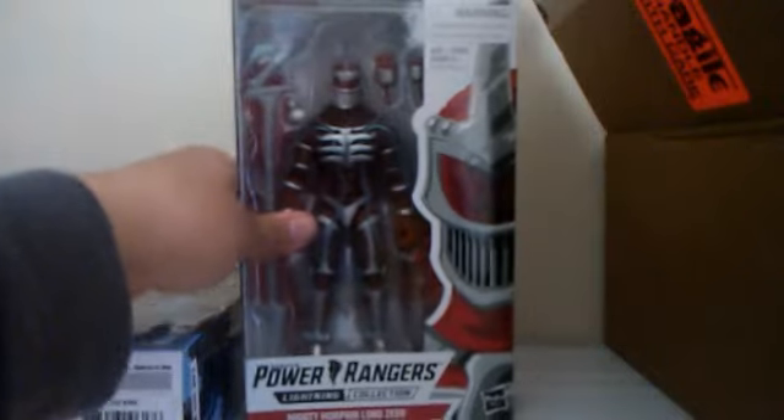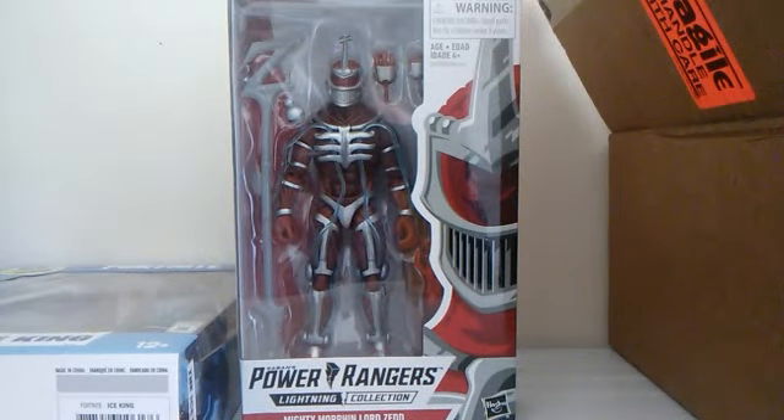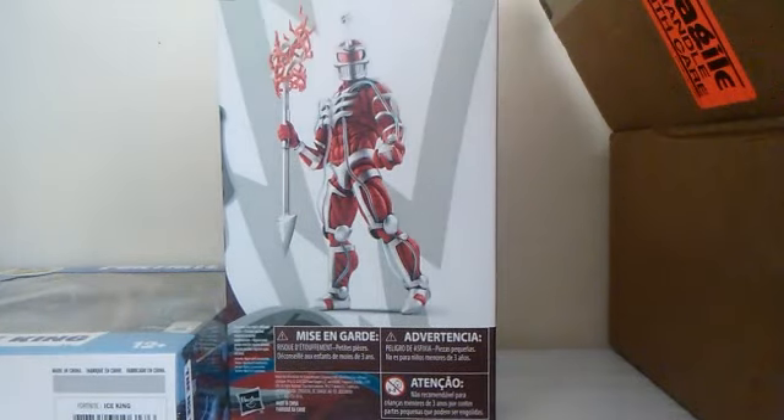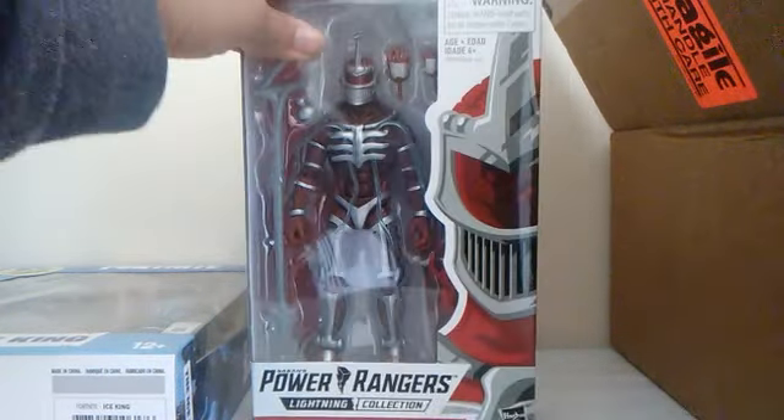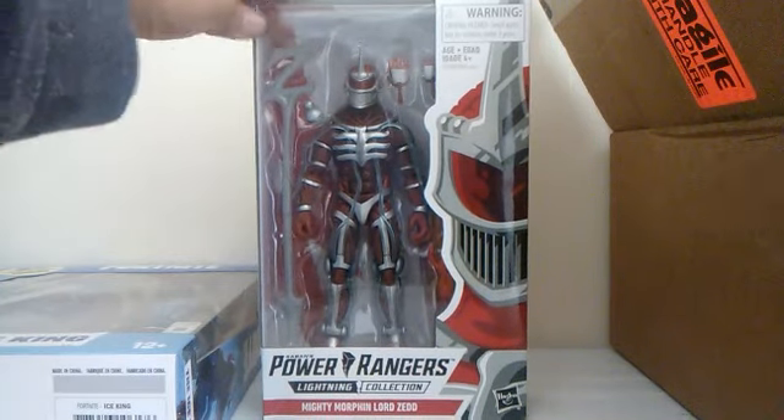And I got the Power Rangers Lightning Collection Lord Zed. Finally we get a figure of this guy! There's the back side of the box. I really love the box of these figures.